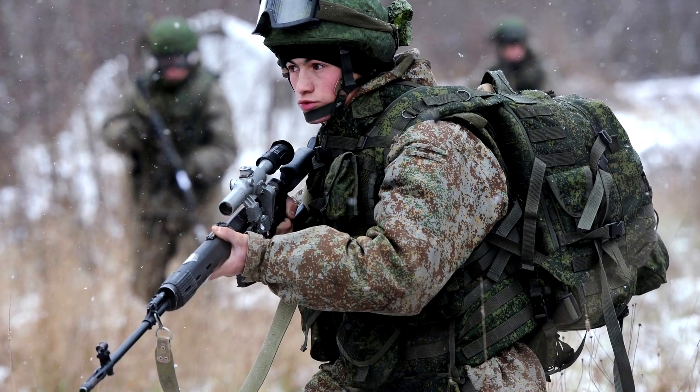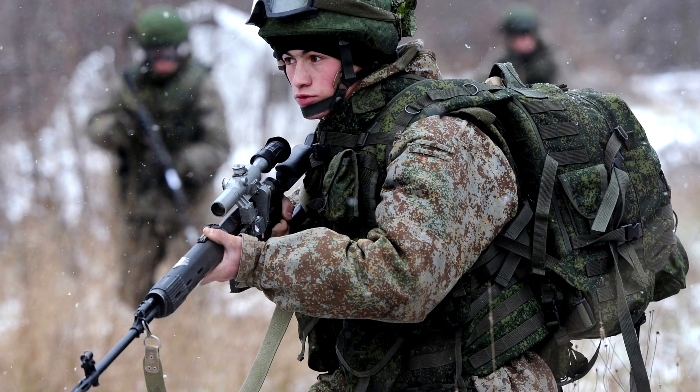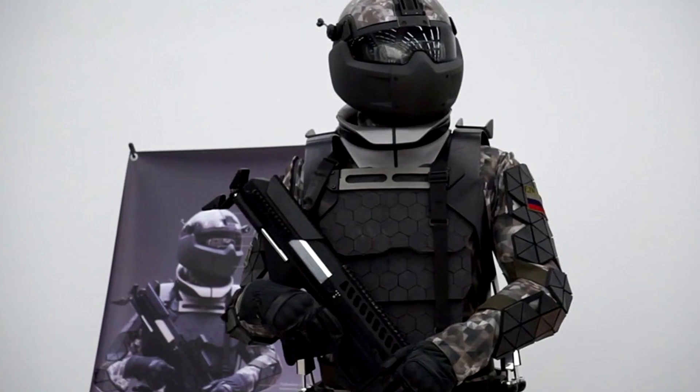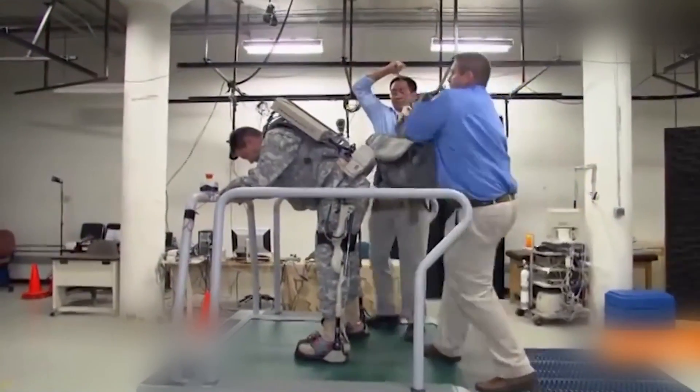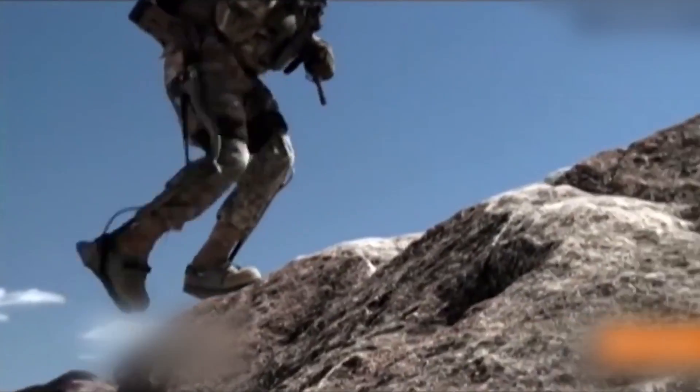The Ratnik III combat suit from Rostec is a lightweight carbon fibre active exoskeleton that weighs just 13 pounds, but enables a soldier to easily carry 130 pounds of kit over rough terrain.